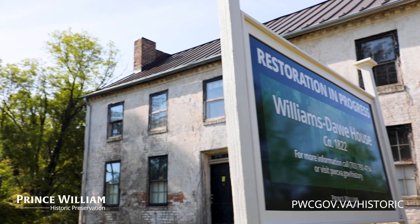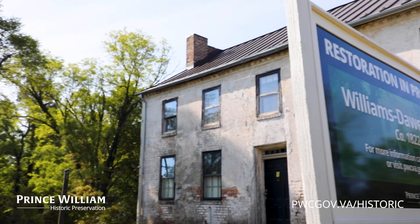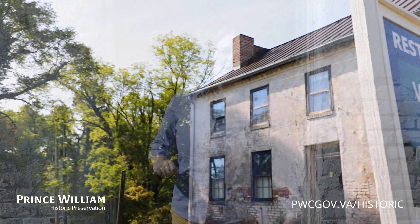Hello everyone, my name is Paige Gibbons-Backus and I am the site manager here at Brentsville Courthouse Historic Center coming to you from the Williams Daw House. May is Historic Preservation Month, so today we're going to be giving you a highlight on some of the preservation work that we have been doing over the past year here at the house.